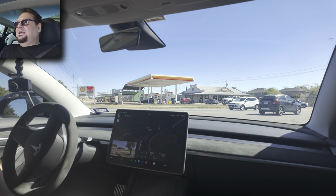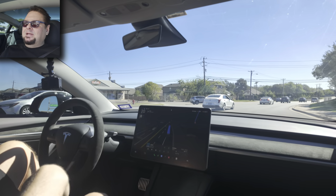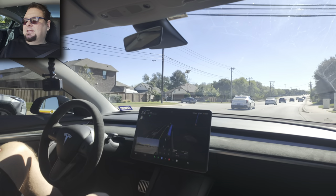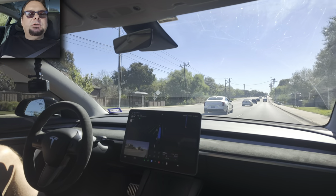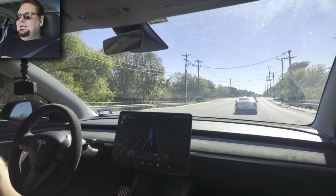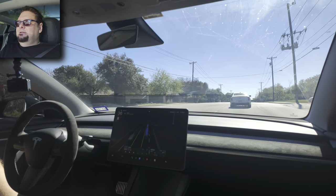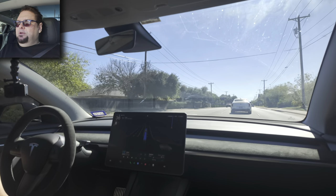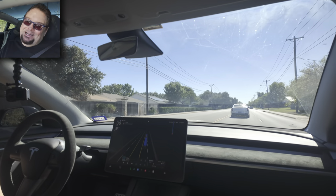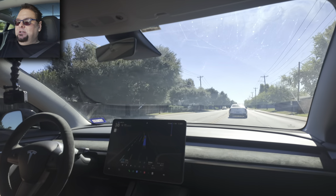It's so cool to have it take you home. On the navigation, you just swipe down and it automatically goes to your home address, so getting home is a breeze. It's doing all the lane changes, turns, stopping at lights, and stopping at stop signs — it's doing great.